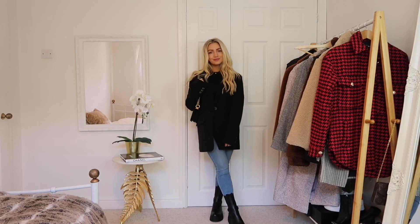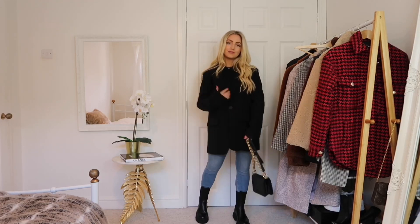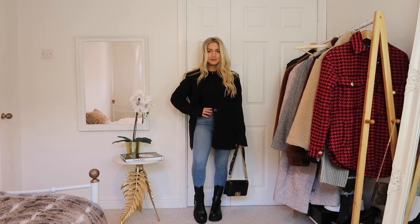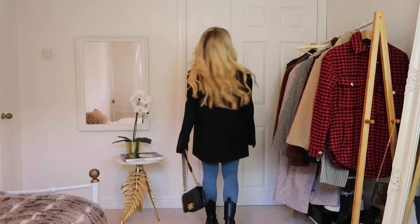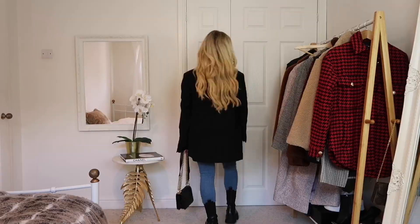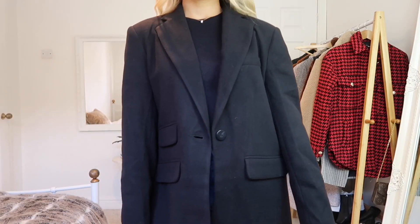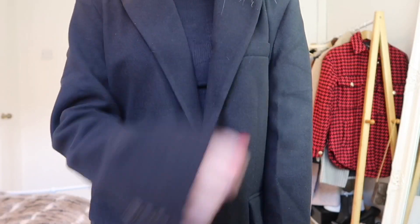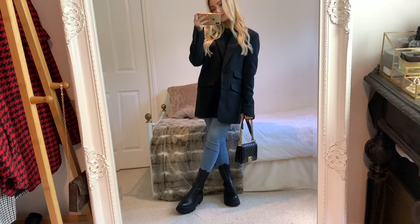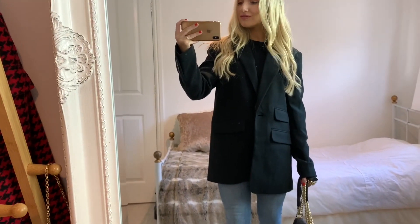Another dad blazer — a plain black one. What makes the dad style different to a classic women's blazer is that it's straight up and down; it doesn't taper in at the waist. The hem is a little bit longer and the shoulders are usually wider with shoulder pads. A great piece to have in your wardrobe — you could layer it with a sweatshirt underneath, wear it with an all-black look or blue jeans. Very versatile.